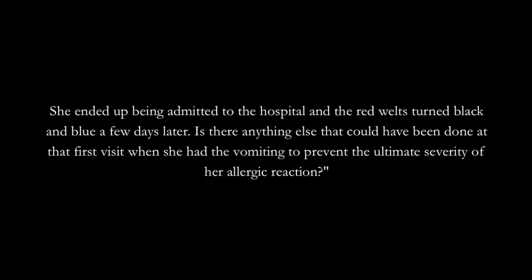Today's question comes from Cindy. Cindy asks: our two-year-old granddaughter had a severe allergic reaction to Augmentin, which she was taking for a urinary tract infection. She began vomiting, went back to the doctor, and was given an anti-nausea medication. Unfortunately, this didn't help. She continued to vomit and then developed red welts all over her body. She ended up being admitted to the hospital, and the red welts turned black and blue a few days later. Is there anything else that could have been done at that first visit when she had the vomiting to prevent the ultimate severity of her allergic reaction?